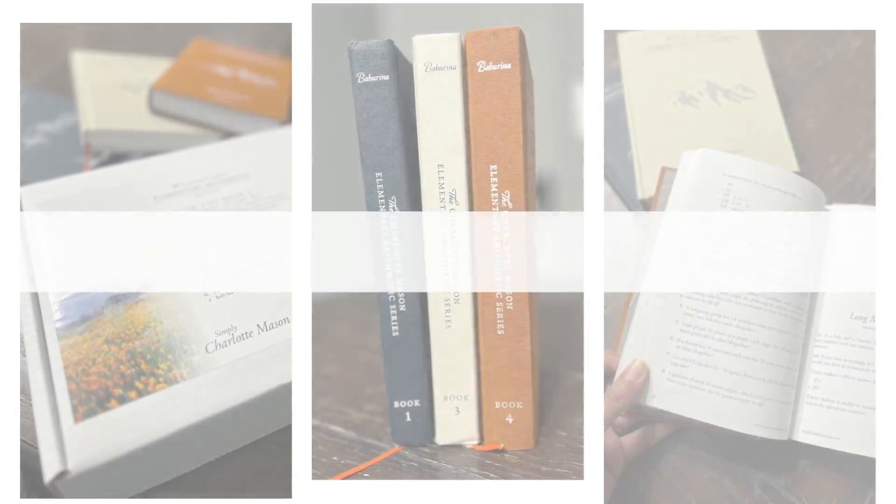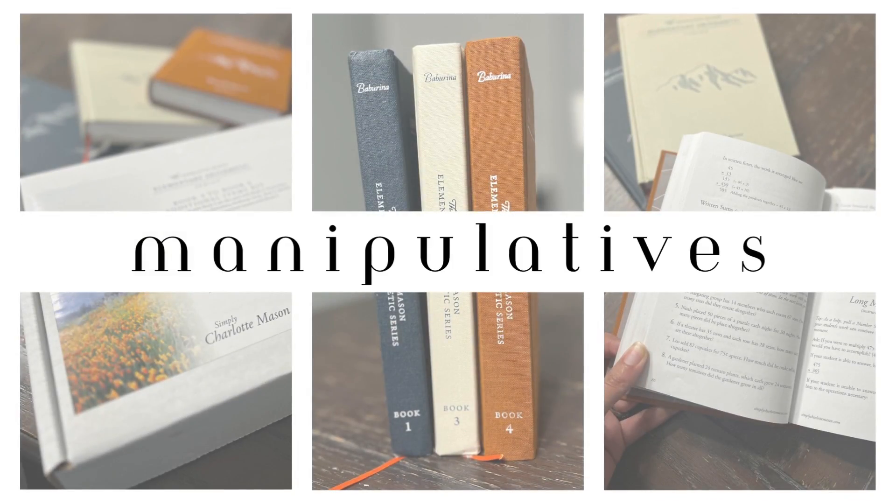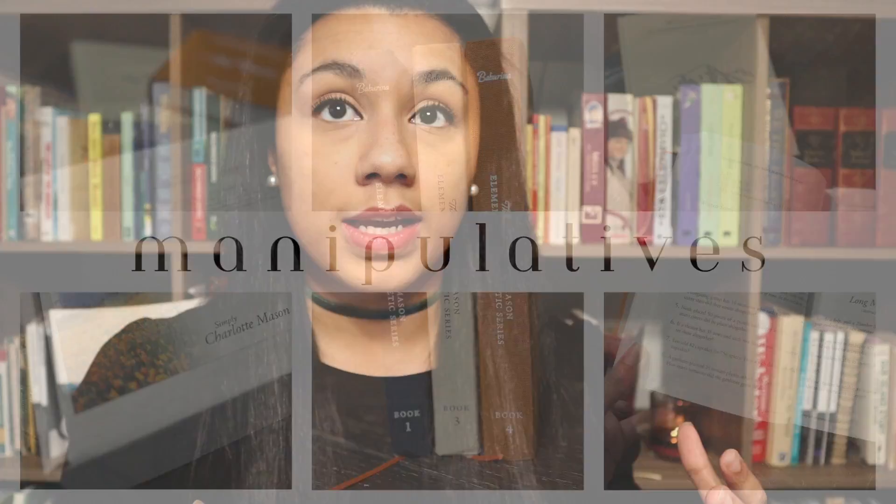So another thing that I love — as I've already shared in going over how the lessons are set up — I love that there's a good mixture of using manipulatives and also the writing side of things. Especially when they're younger, in book one, it relies very heavily on manipulatives and not a whole lot of writing whatsoever, which is good for the young ones.